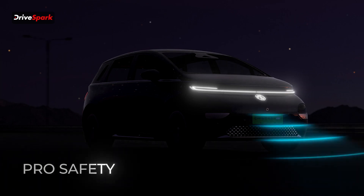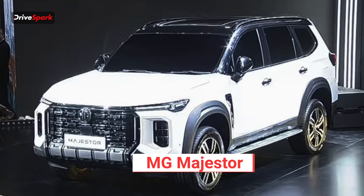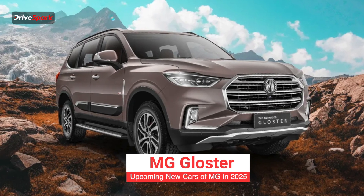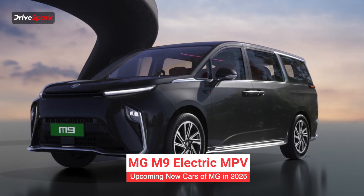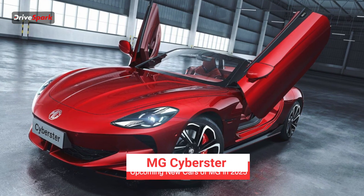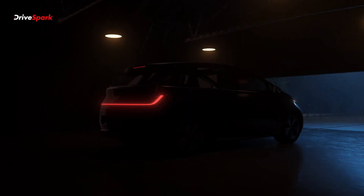Apart from the Windsor EV Pro, MG will also introduce the Magister and the range-topping variant of the Gloster — which rivals the Toyota Fortuner — in a couple of months. They will also launch the MG M9 electric MPV, and we already know about the Cyberster, the two-door electric sports car. So you can expect a lot of launches from MG in the coming months.